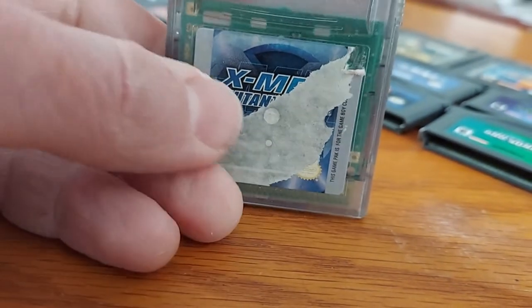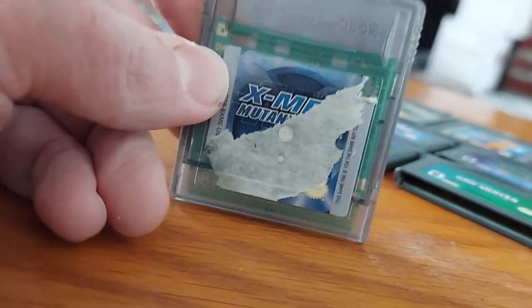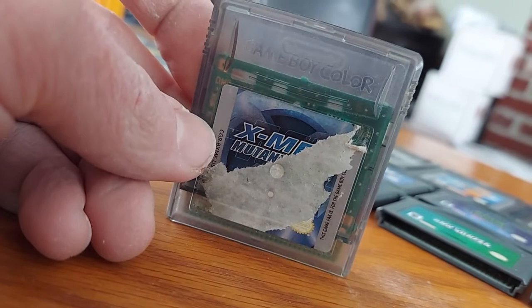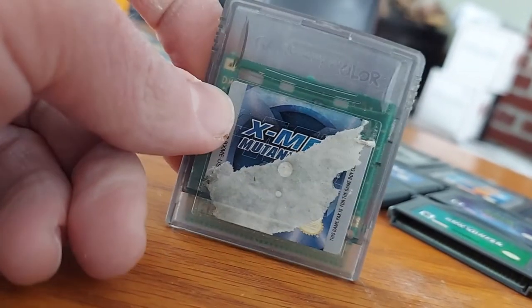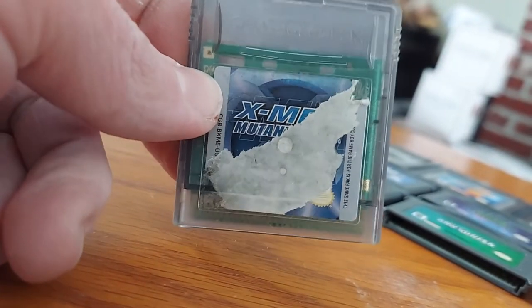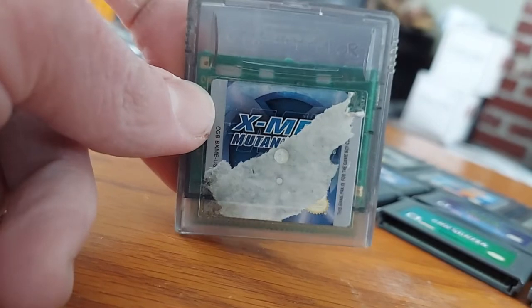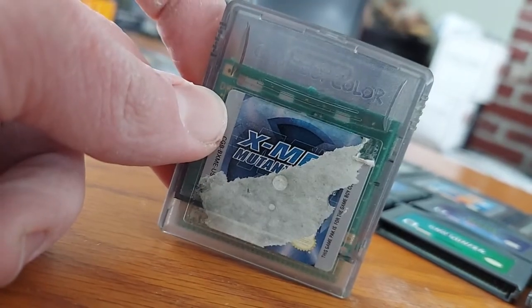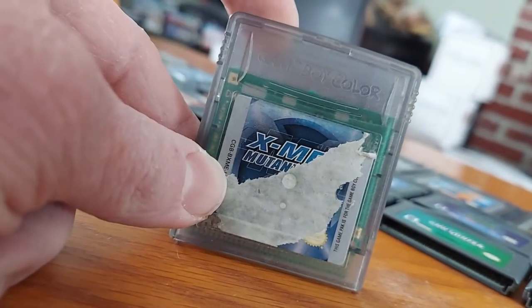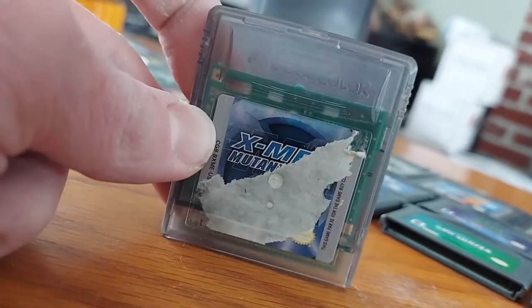The sticker for this next one is ripped off, but this is actually X-Men: Mutant Wars — another Game Boy Color game I got for Christmas a long time ago. Basically the objective is you fight off all the bad guys to fight Apocalypse or Mr. Sinister. It was based off the 90s X-Men cartoon from Fox. They were actually bringing that show back on Disney Plus. I had a hard time playing this game years ago but eventually played it again and beat the whole game.